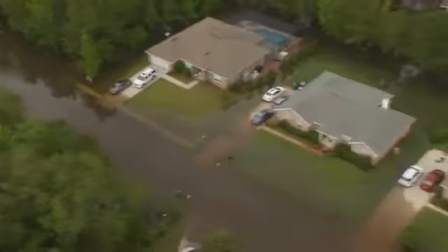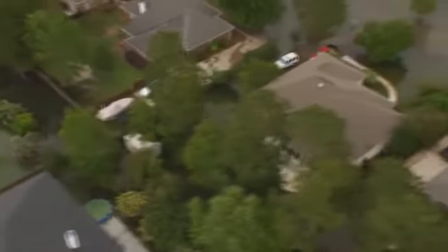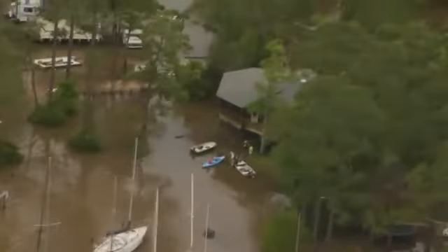A little higher ground there. Look at the streets just flooded — I mean, really, this could be in northwest Florida as well. We're seeing a lot of the same things. But Amber Southard is now going to take us on a tour of Santa Rosa County and Escambia County as well.